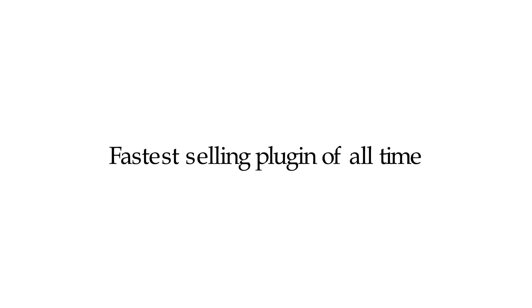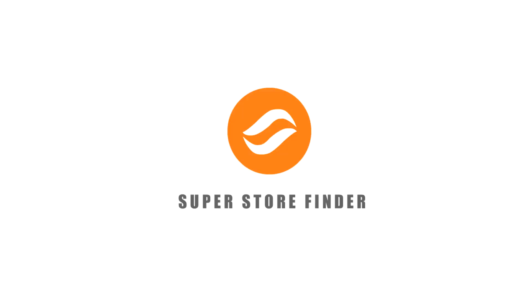With thousands of customers powering their website's mobile-friendly store locator, Super Store Finder is the plug-in you need for your website, and here's why.